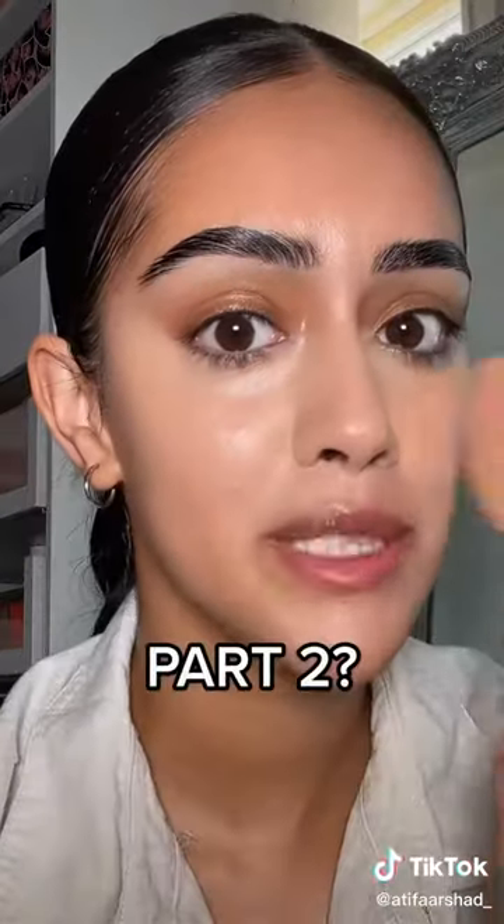Just like this — I blend this out very quickly using a damp sponge. You can see you don't need that much concealer. You want to make sure that this is really blended into your skin. Go to part two for the rest of the look.